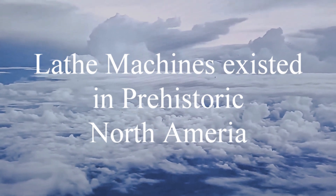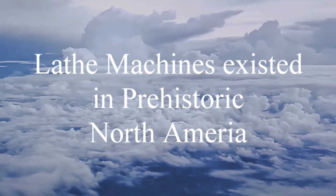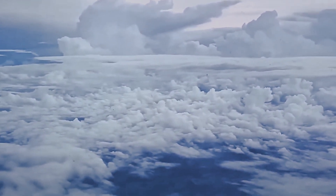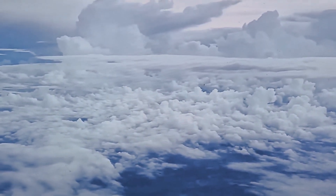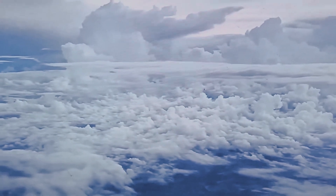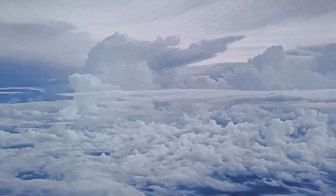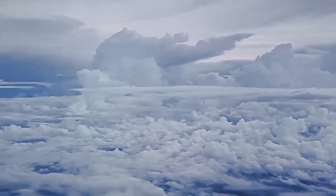Hey folks, welcome to the podcast about proof of ancient machines. In this episode, I'm going to share with you part of an actual ancient machine that I found that definitively proved that ancient technology existed. So join me for the episode and watch this ancient machine.